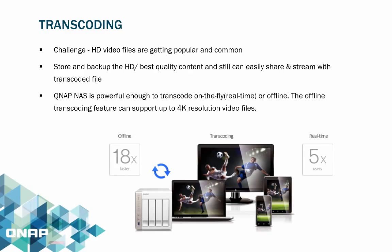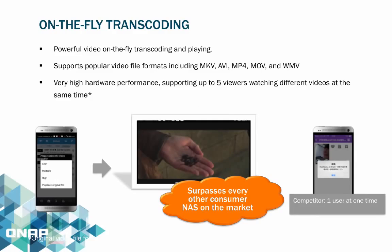For example, using an iPad mini with a 6GB Blu-ray quality movie file, you could choose to play in 720p since the screen is fairly small. Both NAS series are powerful enough to transcode on the fly in real-time, or do offline transcoding, supporting up to 4K resolution video files.